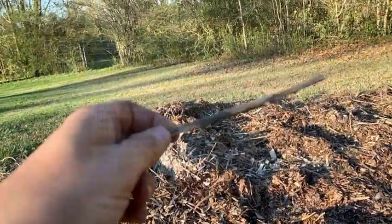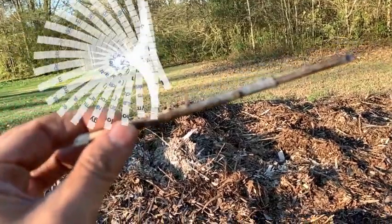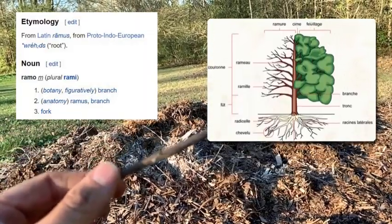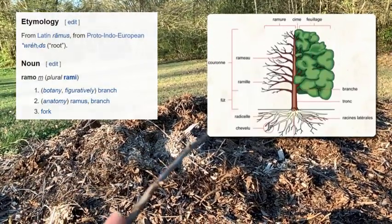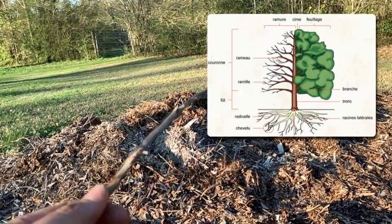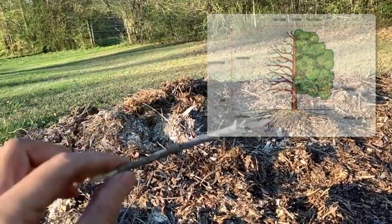He said, what if it's the branches? And he started studying that. A small branch is called a rameille — the scientific name for a small branch — which is why he called it bois fragmenté ramial, or ramial chipped wood. Ramial means small branch.